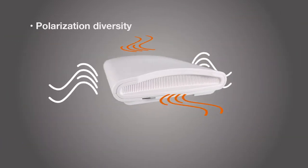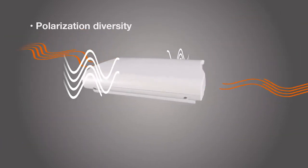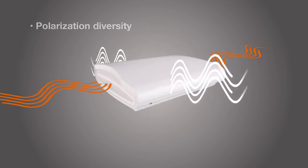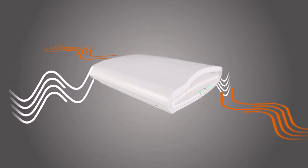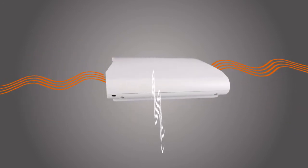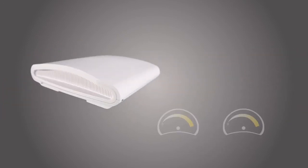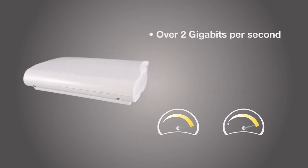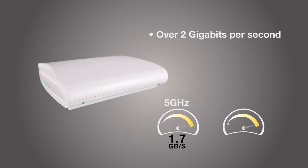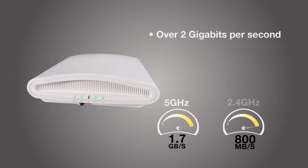What's more, polarization diversity on the R710 offers unmatched reception of mobile client signals by automatically adjusting for the constantly changing orientation of smart devices to keep Wi-Fi connectivity consistent. The combination of these technologies within the R710 results in insanely fast data rates of over 2 gigabits per second — 1.7 gigabits over the 5 gigahertz band, and 800 megabits over the 2.4 gigahertz band.